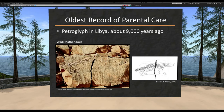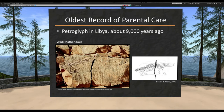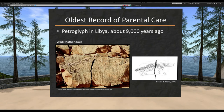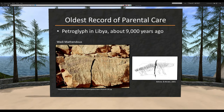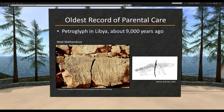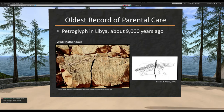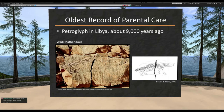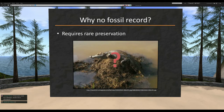There actually is a historical record — the oldest I'm aware of is a petroglyph found in Libya dating to about 9,000 years old, where humans carved into rock a mother crocodile with a baby, showing this characteristic has been observed for a very long time. But we want to get into the fossil record — the old, old stuff. And that requires really rare preservation.